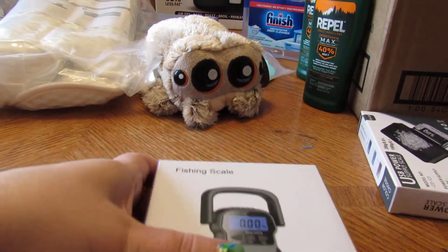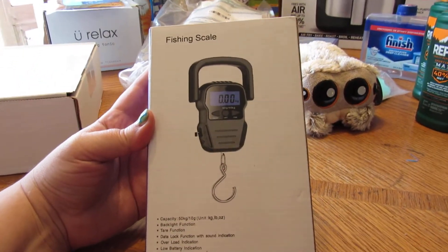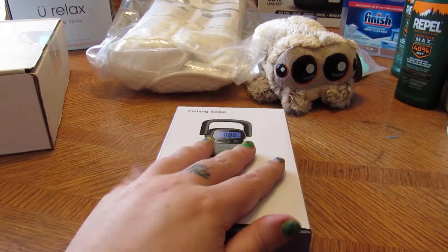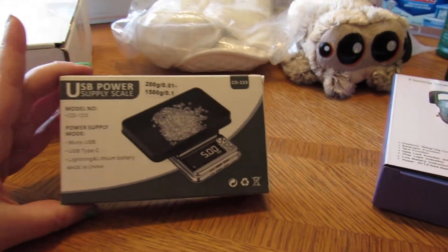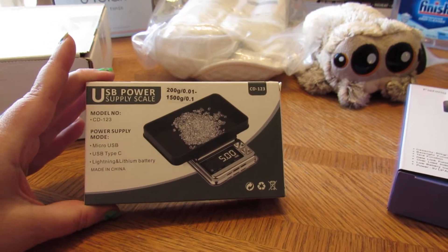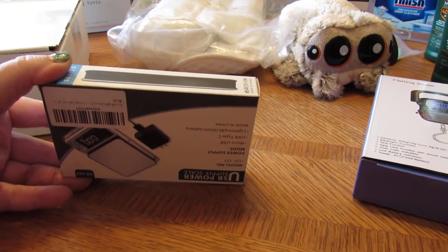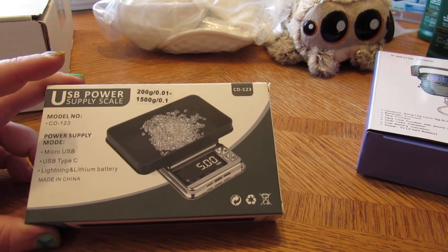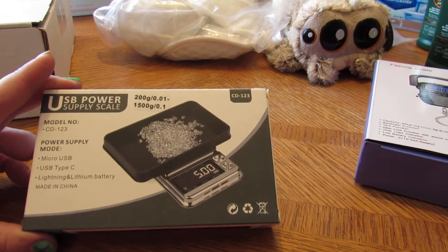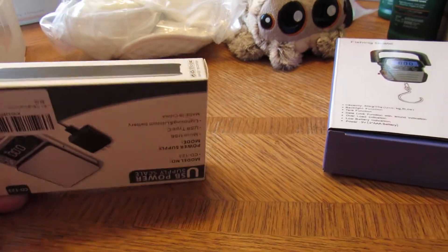First off, this was a PR Amazon product that was sent to me — it's a fish scale they wanted promoted for fishermen. I also got one of these USB power supply scales. These are good when you're doing your beads and stuff — you can figure out the weight of them instead of counting them all.